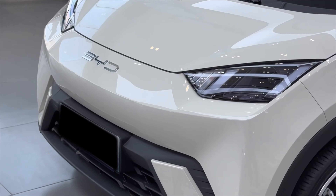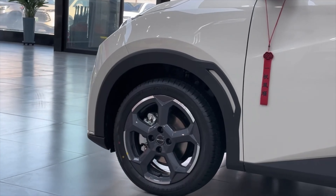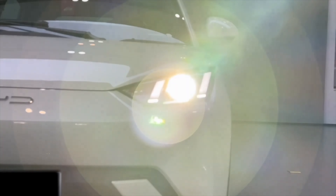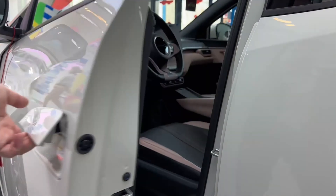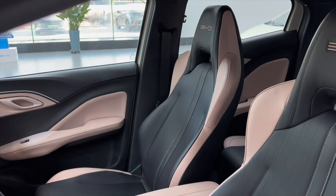This would give the BYD Seagull a much improved range, severely increasing its potential to sell massively. The Seagull currently comes with a 38.8 kWh battery, but with the new energy density, you could effectively get a 49.4 kWh battery for the same price without any additional weight — which is absolutely fantastic.